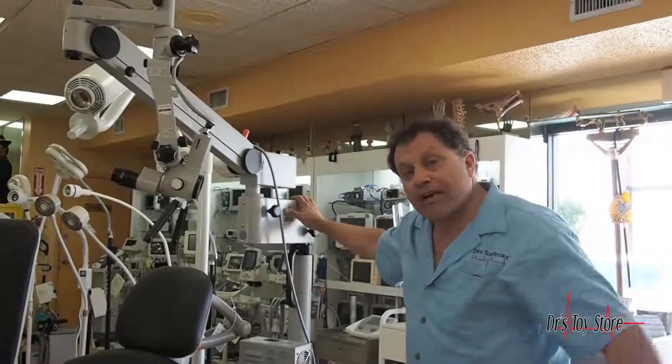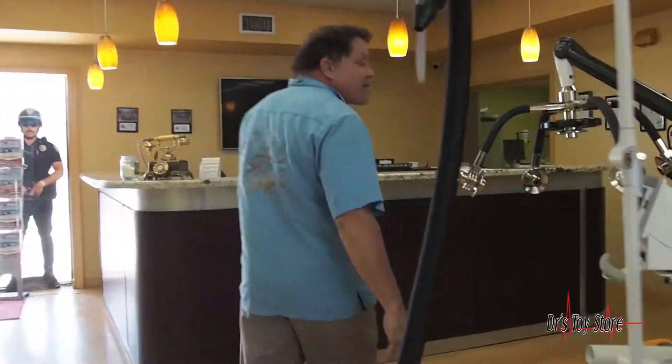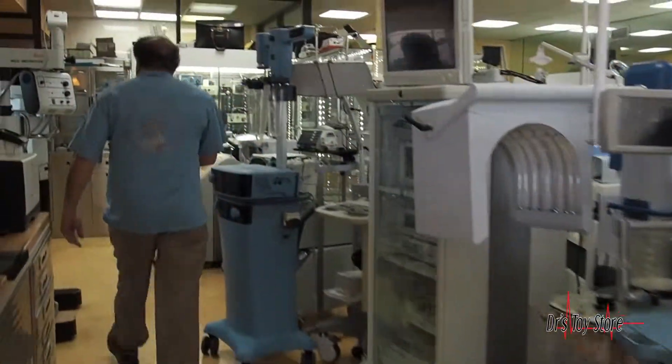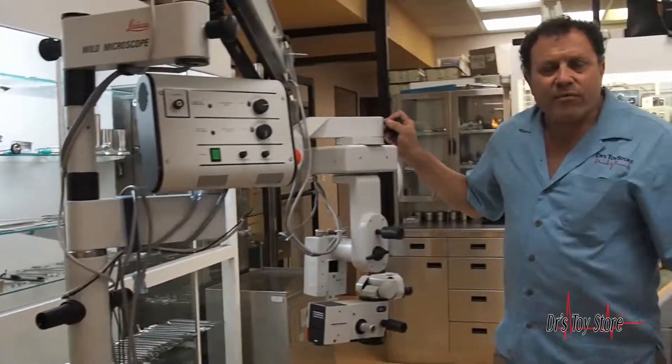This is one we have. If you follow me over here you'll see we have a lot of chairs and tables and lights. We have another microscope. We have anesthesia machines and lights and everything. This one here is a Leica microscope, so we have several microscopes.